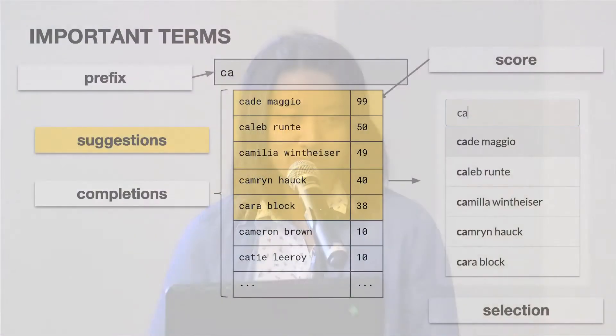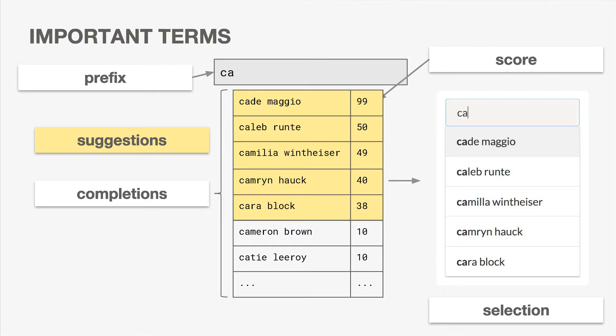I want to go over a few important terms before moving on. A prefix is what the user has entered into the search field so far. Completions are all possible ways that a prefix may be completed — this is what we store on our backend. Each completion comes with a corresponding score, an integer representing that completion's relative popularity. Suggestions are the top-ranked completions displayed back to the user. And a selection is what the user actually selects in the drop-down list, or alternatively a brand new search query the user types and submits.